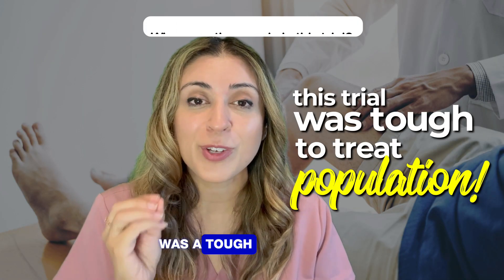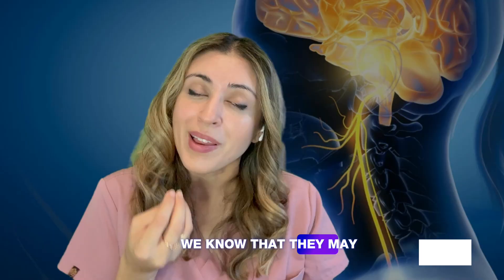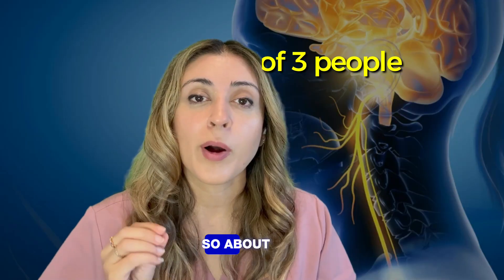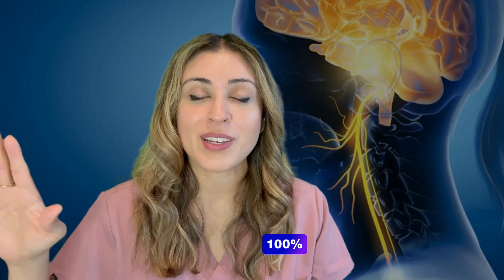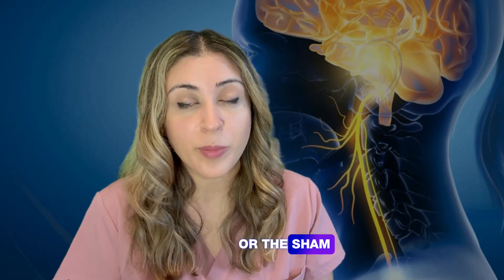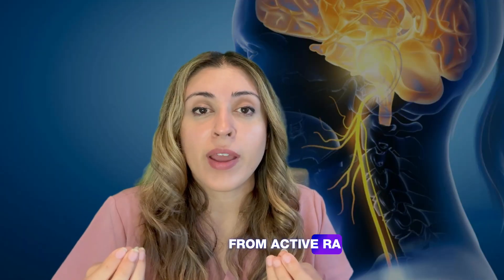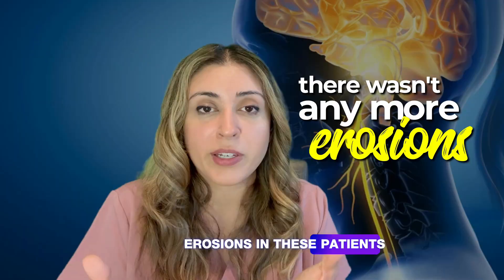An interesting part of this trial is that it was a tough-to-treat population — many had tried more than one biologic. And yet there was an effect: about one in three people who got the device implanted had arthritis symptoms improve by at least 20%. The response rate was 35% compared to 24% in the placebo or sham group. When patients were followed for 24 weeks, even more people showed improvement. MRI data also suggested there wasn't further bone erosion progression in these patients, which is a good sign.